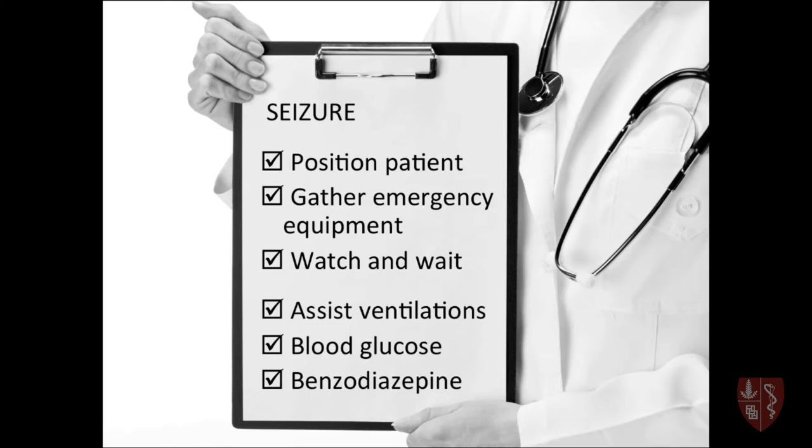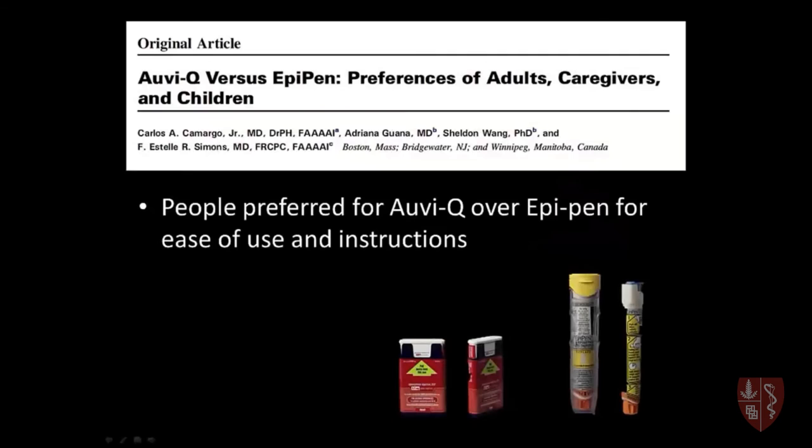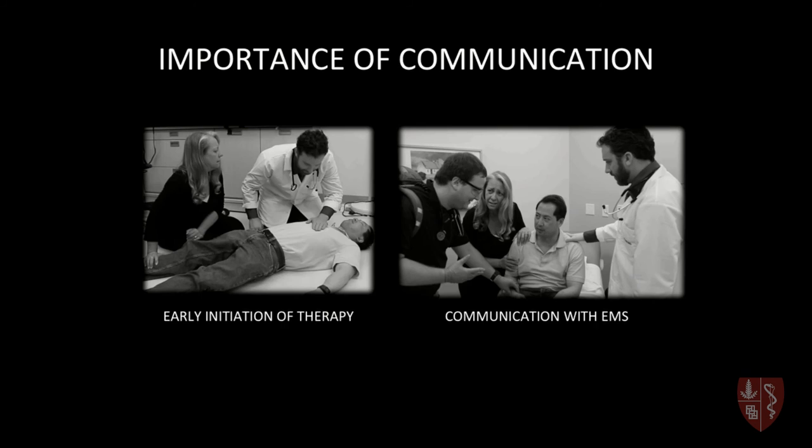We'll review a step-by-step approach to managing these patients until the paramedics arrive. We'll also weigh in with the most recent evidence to support best practices. And we'll discuss approaches to increase efficiency, improve communication, and ultimately reduce morbidity and mortality.